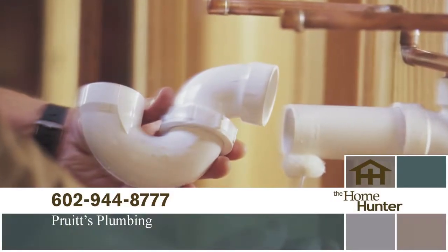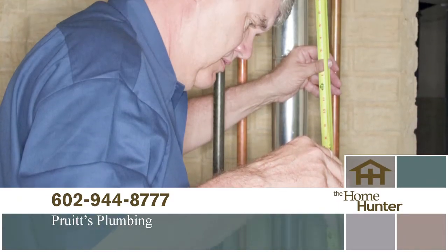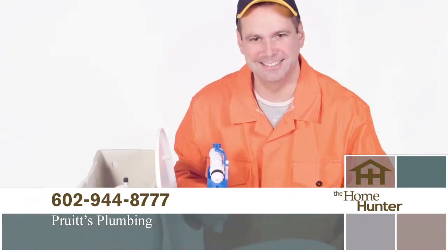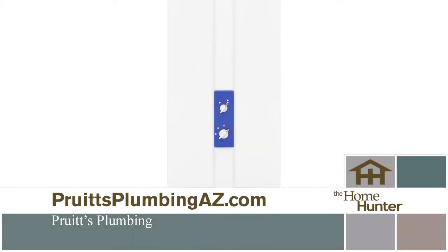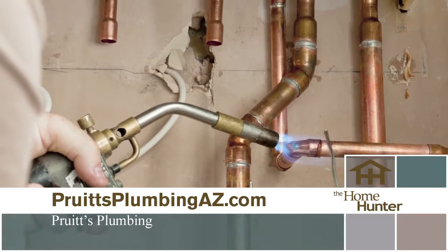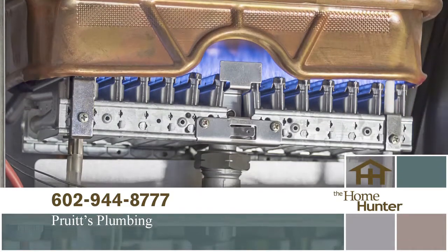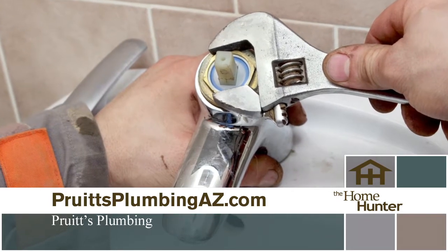When was the last time you needed a plumber? Well, we have just the right company for you: Pruitt's Plumbing. Great plumbing doesn't have to be expensive — call for a free estimate. Whether it's a leaky faucet, clogged drain, or you want to upgrade your old system, they can help. They even go over the benefits of a tankless hot water heater. Pruitt's Plumbing has a 24/7 emergency plumbing repair service. Whether you're building, remodeling, or need repairs, call 602-944-8777 or visit PruittPlumbingAZ.com.